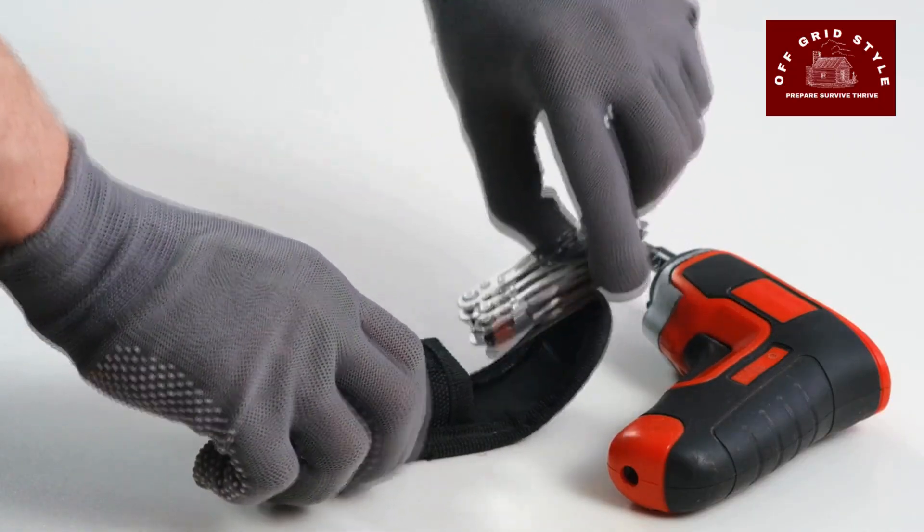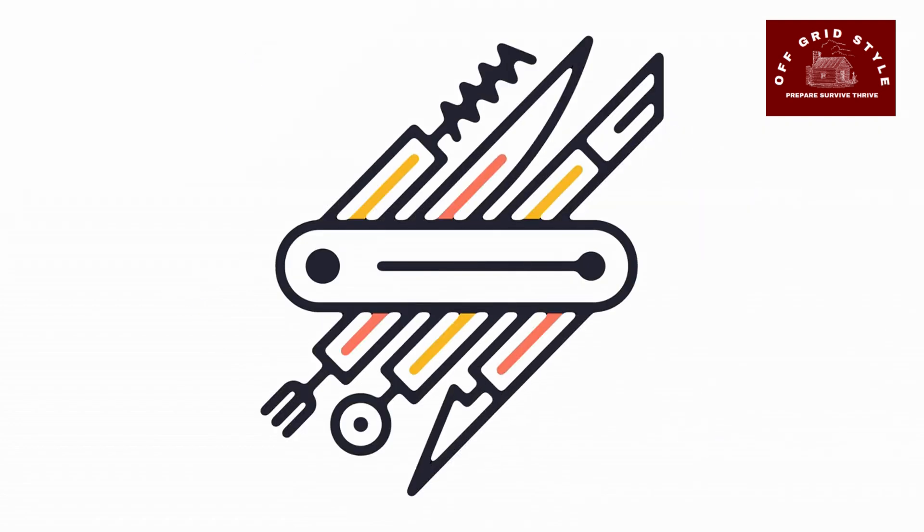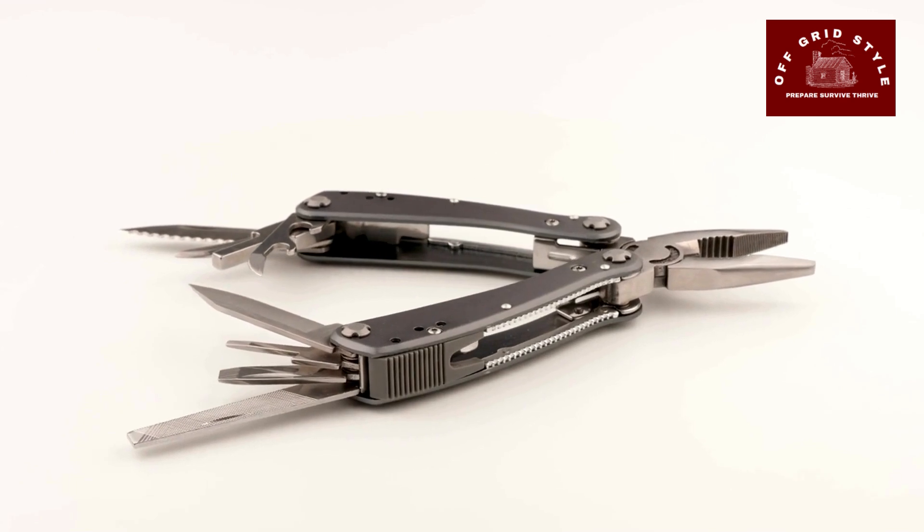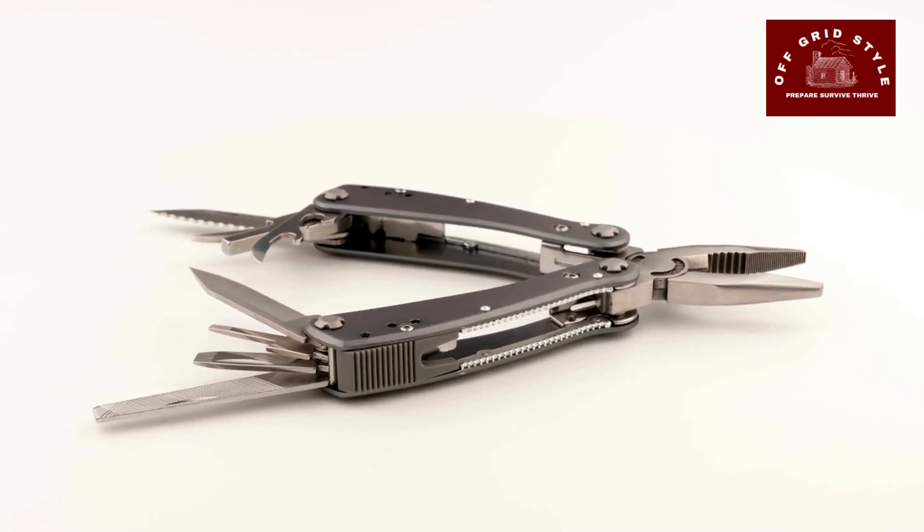Multi-Functional Tools — you will definitely want a multi-tool. A multi-tool combines various functions like being able to cut, screw something in, and open bottles into a compact device. Opt for a high-quality multi-tool with durable blades and versatile features.